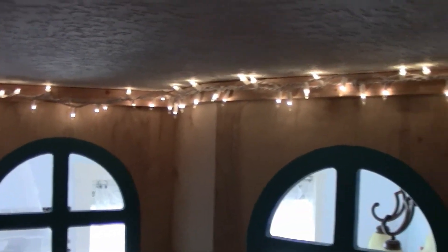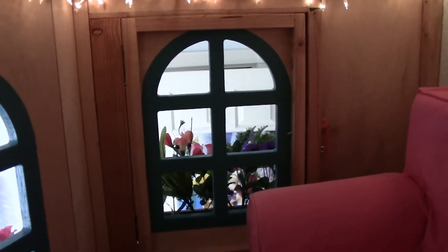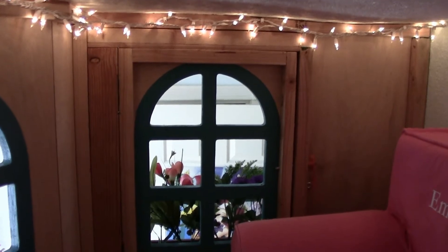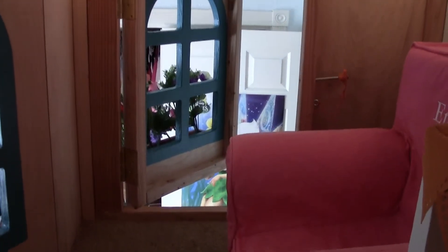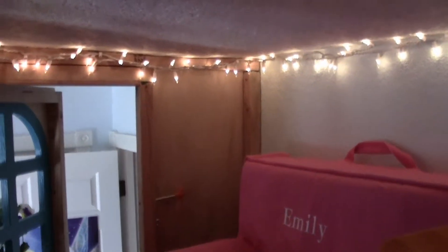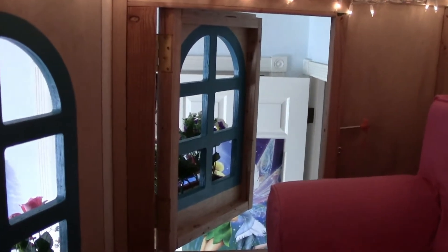Christmas tree lights. That door opens up in case she needs to get out for some reason. And there's the door that we can open so we can put big things like her chairs and stuff up in here, or the bed for the American Girl doll, of course.